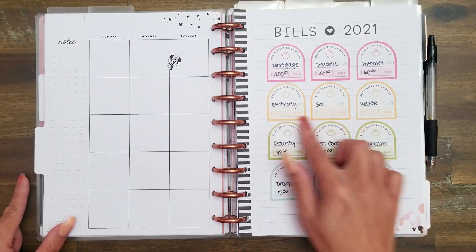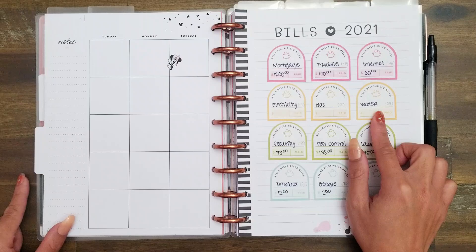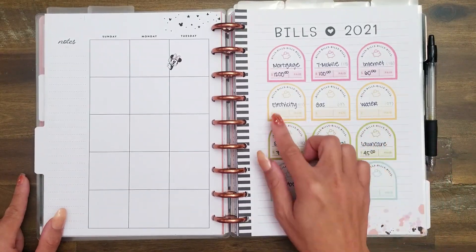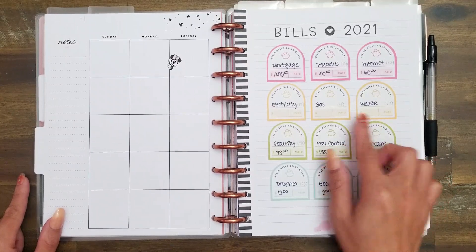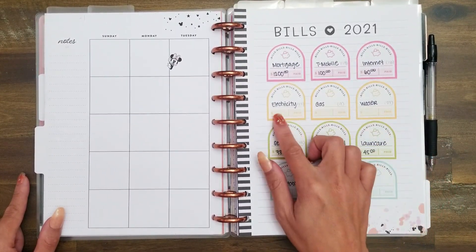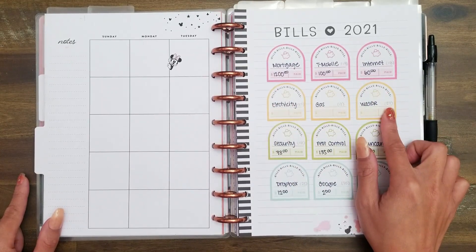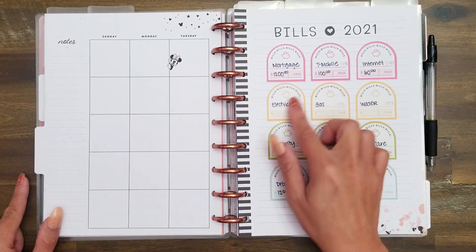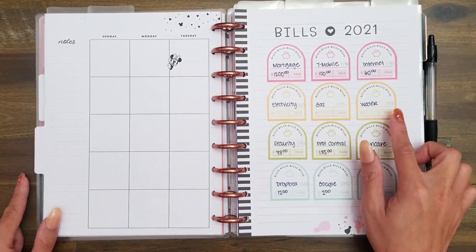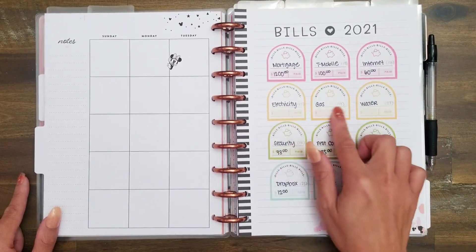Then I have electricity, gas, and water — these are the three variable bills we have. I don't know the exact dollar amount, so I write it in pencil when we get the bill to track how much each bill is across time. I do budget $315 for this area, which is way more than we need. Normally it's around $250, but I set aside $315 so we have more than enough for these three utilities.